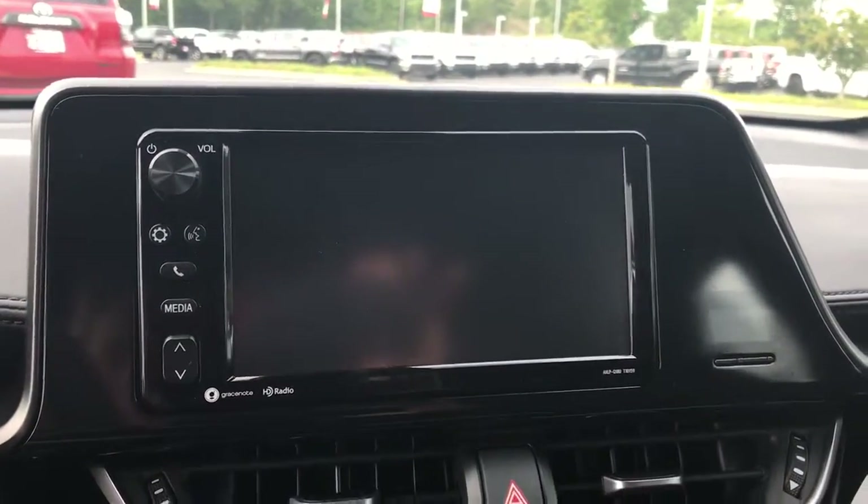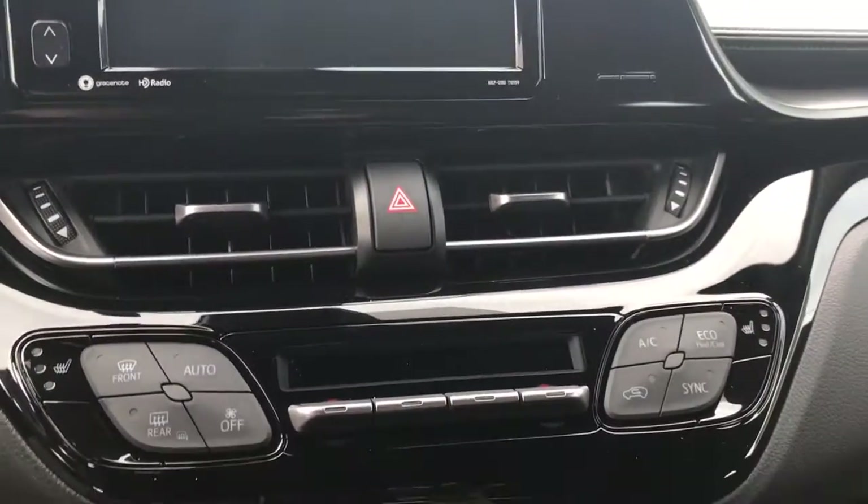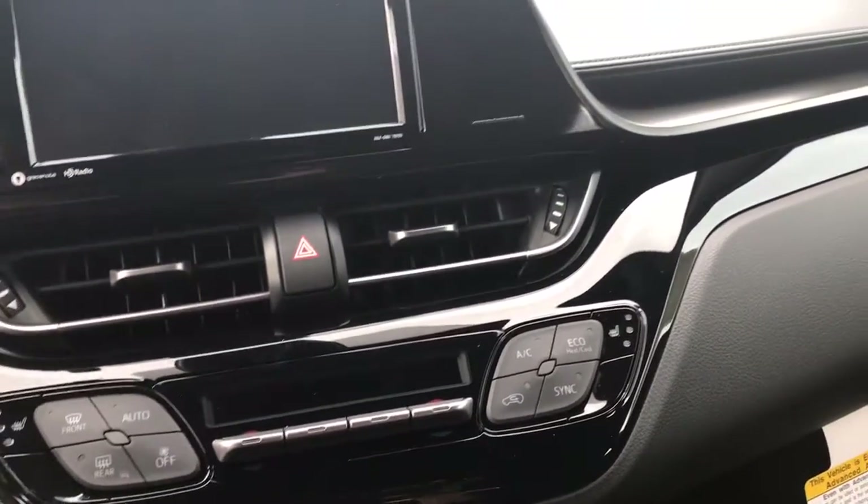You have your touchscreen with AM, FM, HD radio, backup camera, Bluetooth, climate controls, and USB and auxiliary inputs.